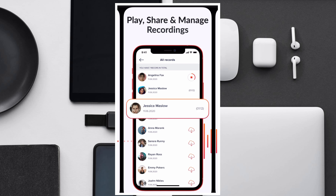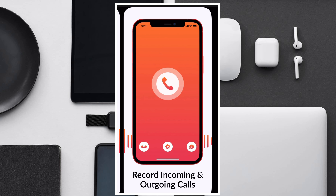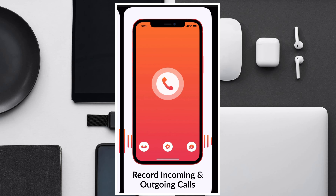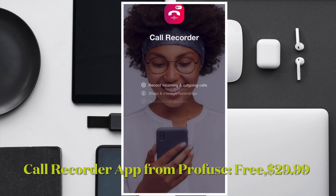Another thing I like about iCall is that it doesn't cap your recording durations — once you buy the subscription, you can record calls for as long as you want. It can record both incoming and outgoing calls, so there's no problem there. Do know that iCall also comes with a three-day free trial, so you can take it for a run and see how it works before you decide to buy it.